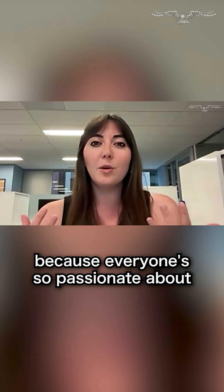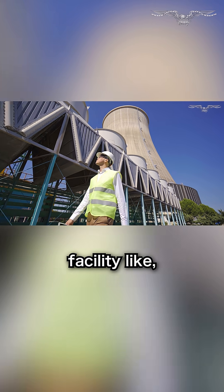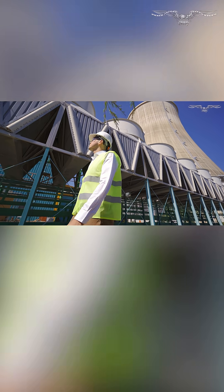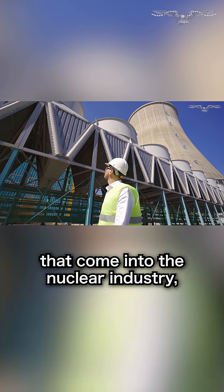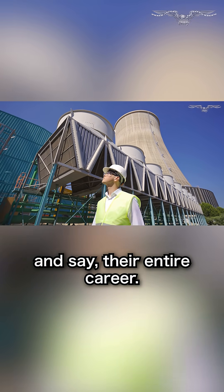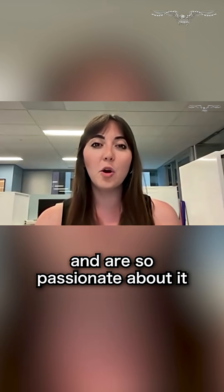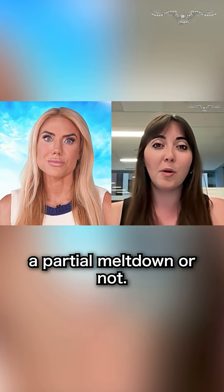It's really fascinating because everyone's so passionate about what they do. Whenever you're in a nuclear facility like Three Mile Island now — Crane Clean Energy Center — people are in it for the long haul. These are folks that come into the nuclear industry, come into these nuclear plants and stay their entire career. You're just walking around with people who love what they do and are so passionate about it and wouldn't change a thing, no matter if there was a partial meltdown or not.